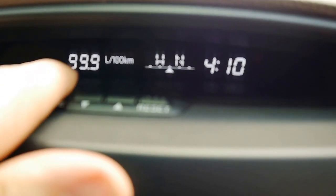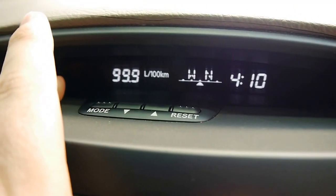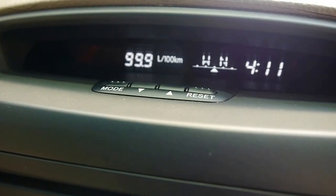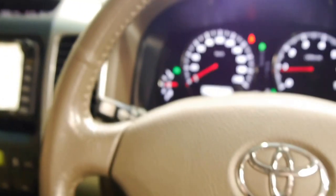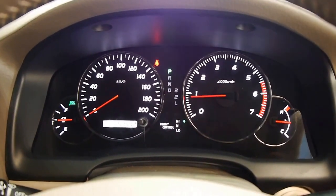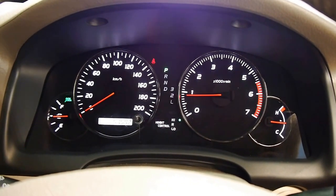Obviously it's not using 99.9 litres per 100 kilometres — I hit the reset button and haven't driven it since. Probably around town you're averaging about 12 to 14, and out on the highway you'd probably drop down to about 9. It is a big car but it's not thirsty. It certainly gets better than the Land Cruiser; it gets better than my Jeep Wrangler. It's pretty economical when you're light on the throttle.